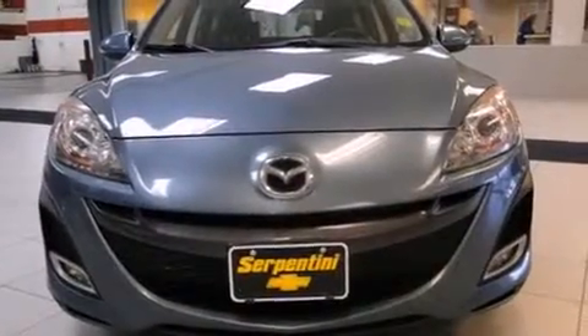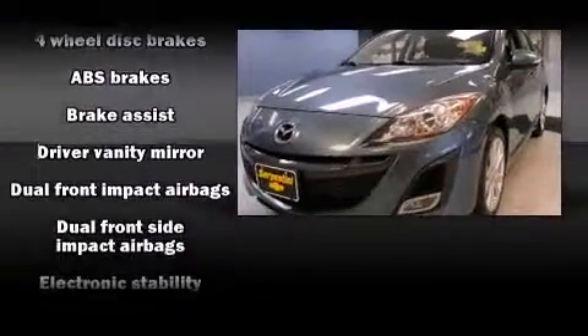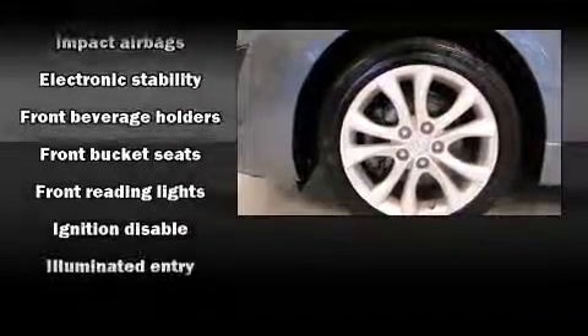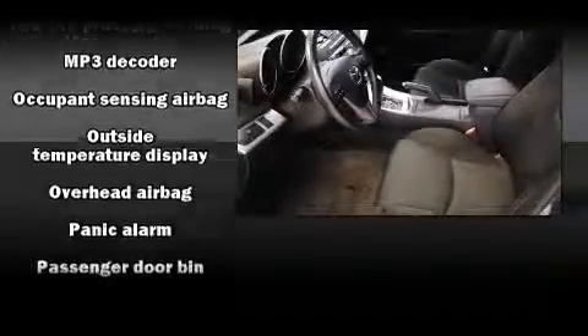Mazda ensures the safety and security of its passengers with equipment such as Dual Front Impact Airbags with Occupant Sensing Airbag, Head Curtain Airbags, Traction Control, Brake Assist, Anti-Whiplash Front Head Restraint, Ignition Disabling, and Four-Wheel Disc Brakes with ABS.